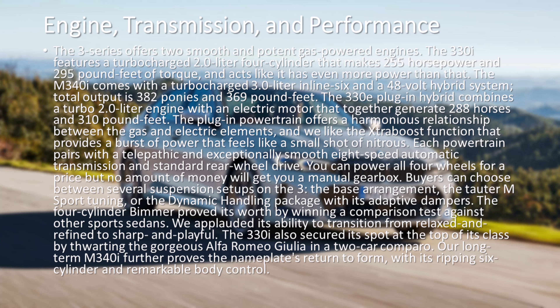Buyers can choose between several suspension setups on the 3: the base arrangement, the tauter M Sport tuning, or the Dynamic Handling package with its adaptive dampers.